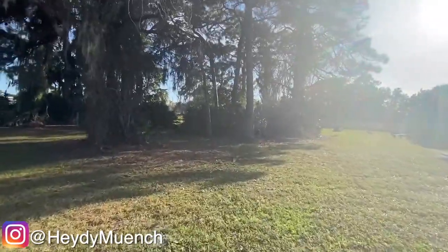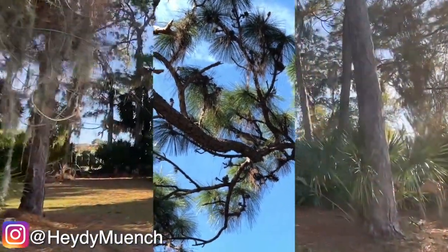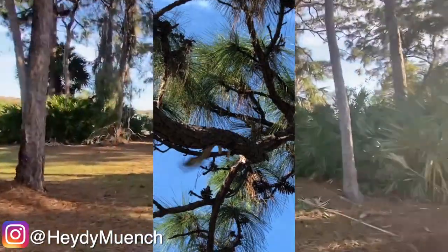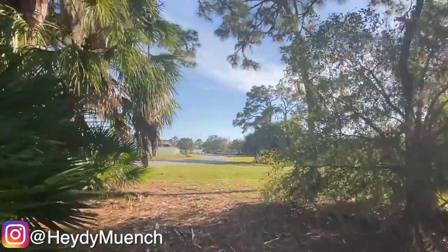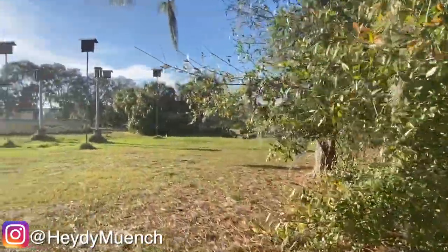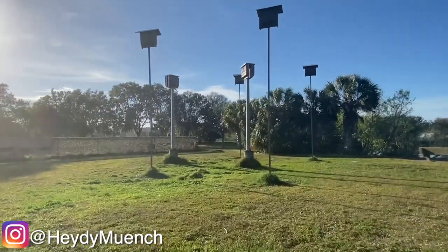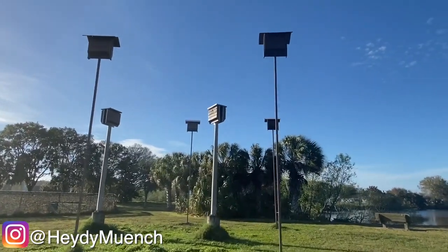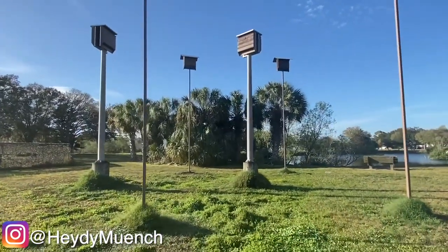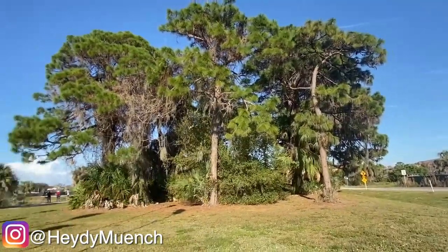We saw a cool hawk in here — some kind of hawk or owl or predator. Might have been a velociraptor, we're not really sure — maybe a pterodactyl. He was over here. And we'll also show you the cool bird houses. Here they are — they're not little, they're actually pretty big, really tall. We hear little birds in them too but we haven't seen any because they won't come out to play.